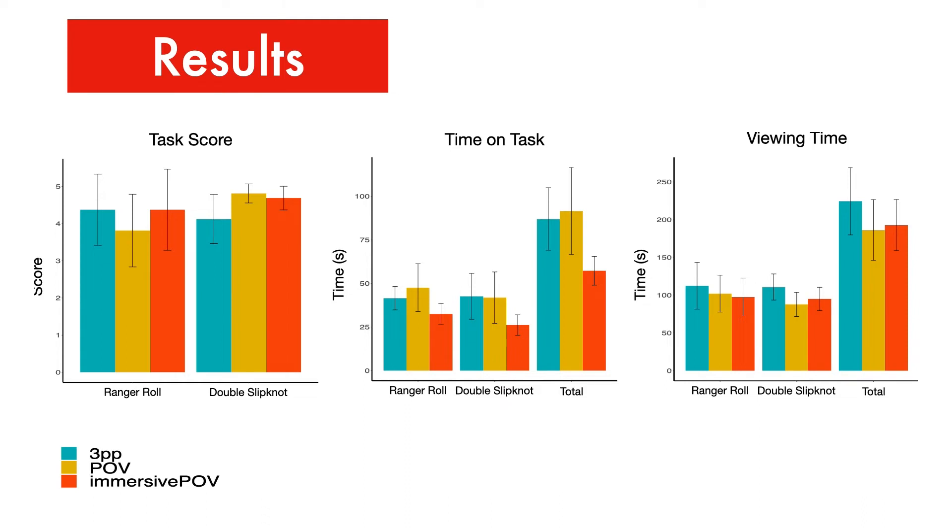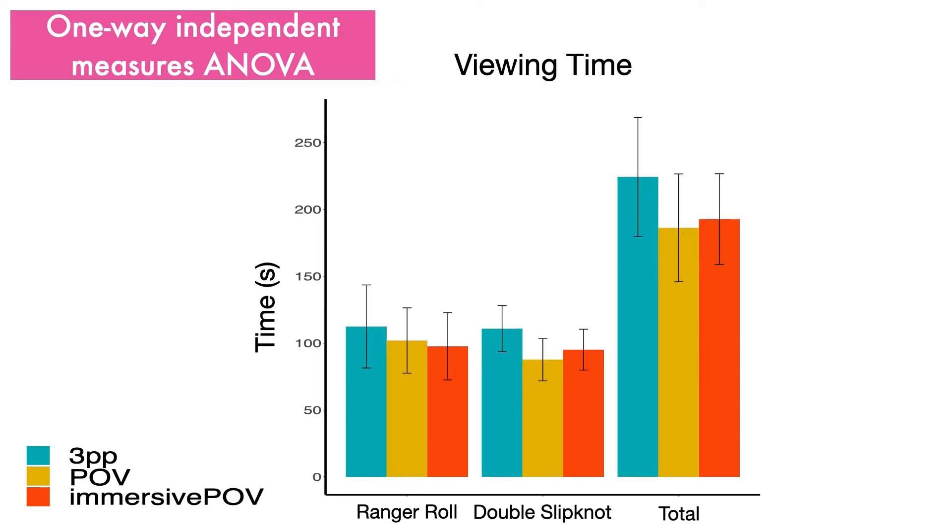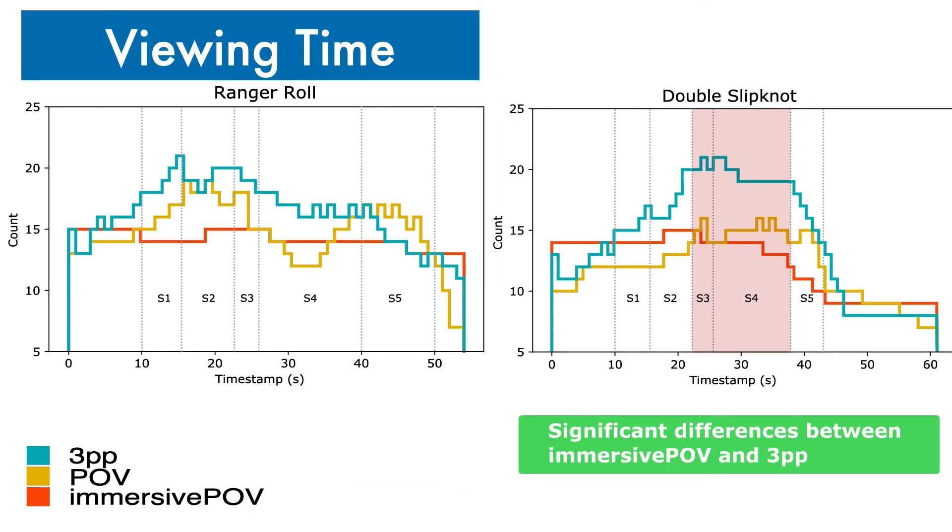Results for task score, time spent on task replication, and time spent viewing task videos are shown in these graphs. A one-way ANOVA revealed that total time spent on task replication was significantly different between groups. A post-hoc test revealed that immersive POV participants spent significantly less time on task than POV participants. A one-way ANOVA revealed no significant differences between groups for viewing time. However, a more nuanced picture emerged when comparing viewing time for specific sections: participants in the third-person perspective condition spent significantly more time watching two critical sections of the double-slip knot video compared to immersive POV participants.